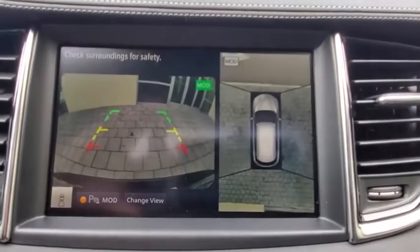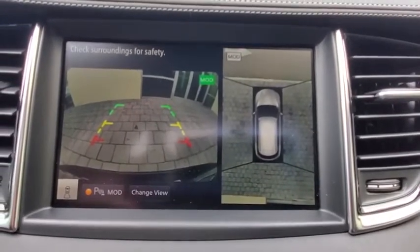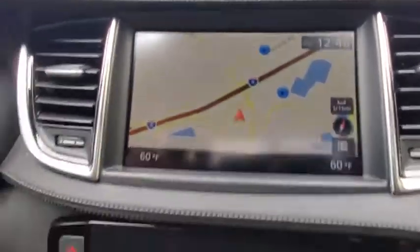Bluetooth, leather-wrapped steering wheel, adjustable steering wheel, power steering, keyless start, four-wheel disc brakes, cruise control, aluminum wheels.